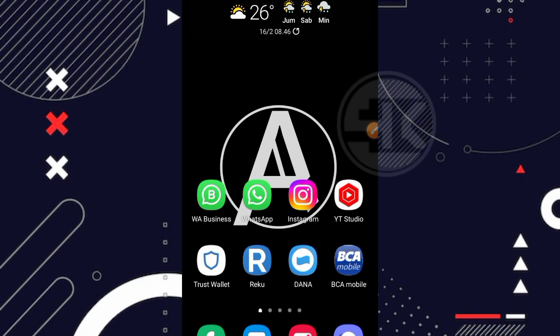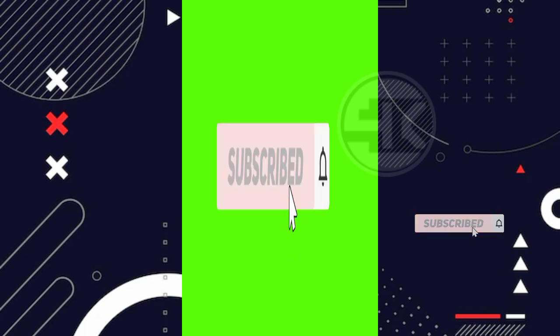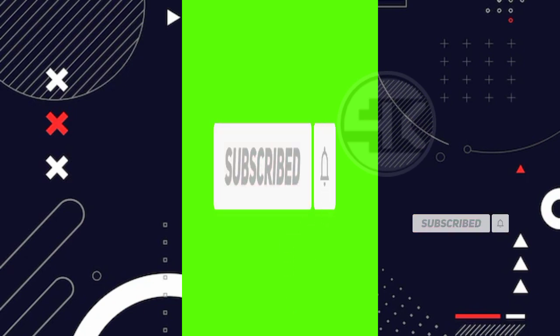Bagi kalian yang penasaran, simak aja videonya sampai akhir dan jangan di-skip agar kalian tahu isi videonya. Seperti biasa, sebelum kita lanjutkan ke inti pembahasan, jika kalian suka dengan channel ini tinggal subscribe agar tidak ketinggalan video lainnya dari Eko Gusti Official. Oke, disini kita langsung masuk aja ke dalam websitenya. Selamat menyaksikan.